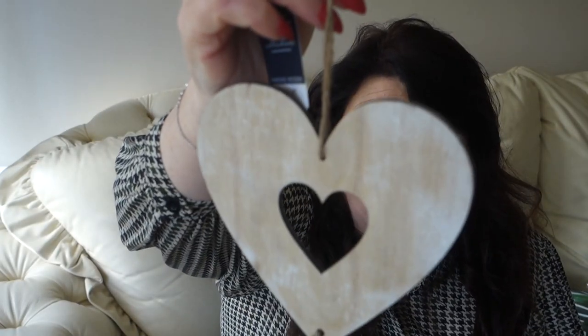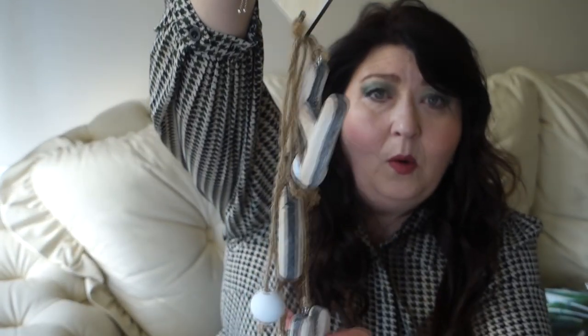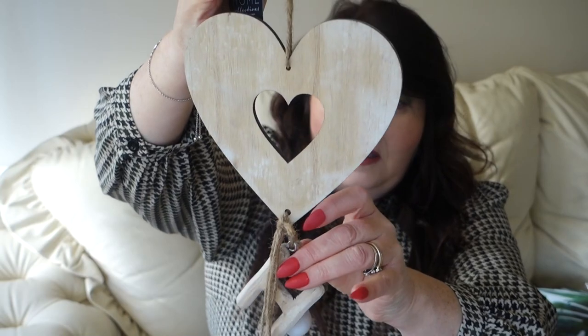Also from Home Bargains, I picked up this lovely little wooden heart decoration. It's got the word 'home' on it — so cute. It was only £1.99, and honestly you couldn't even make it for that price, so that was a no-brainer.